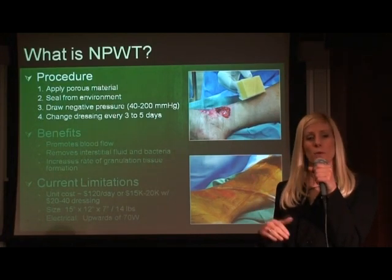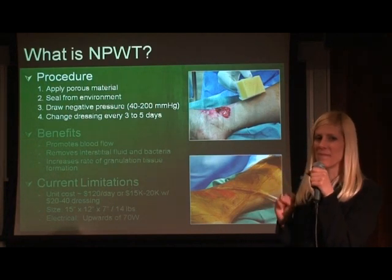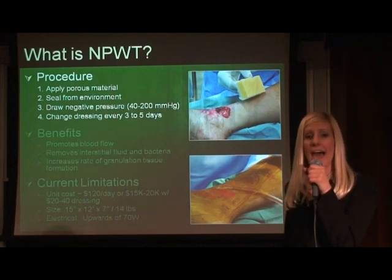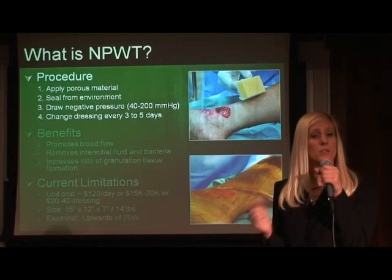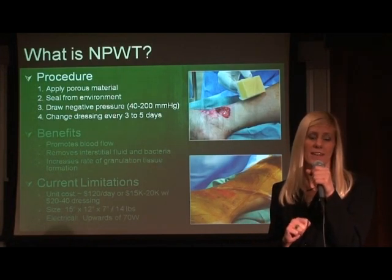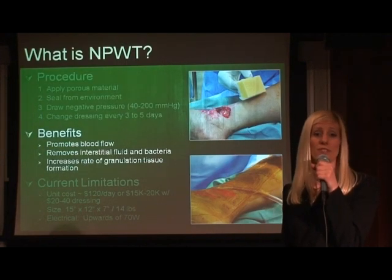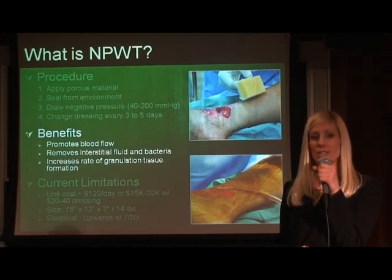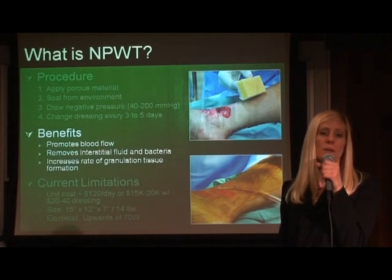First, fill the wound cavity with a sponge or gauze, as shown in the upper right-hand corner. Second, seal the wound cavity from its environment using an inclusive wound dressing, as shown in the lower right-hand corner. Connect the wound cavity to a vacuum source using rubber tubing. Then repeat every three to five days.